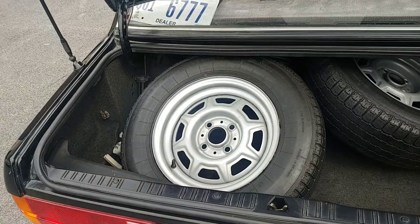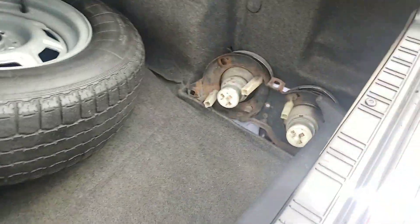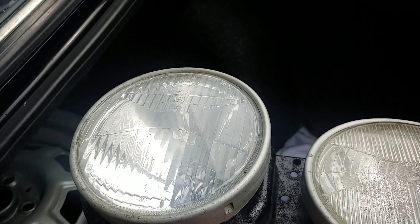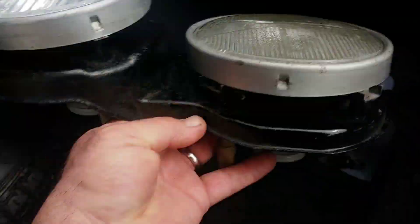Here are the steelies that come along with the car, along with the original Euro headlights. They are not in the greatest shape — these are Hella lenses — and as you can see there's moisture in that one.